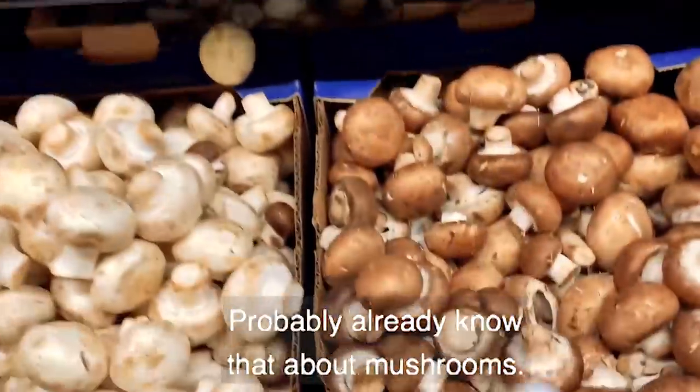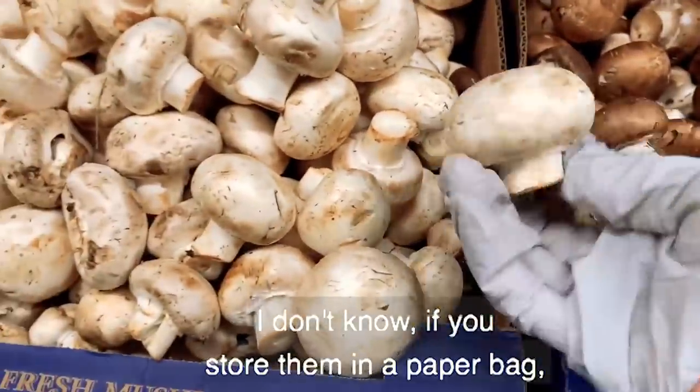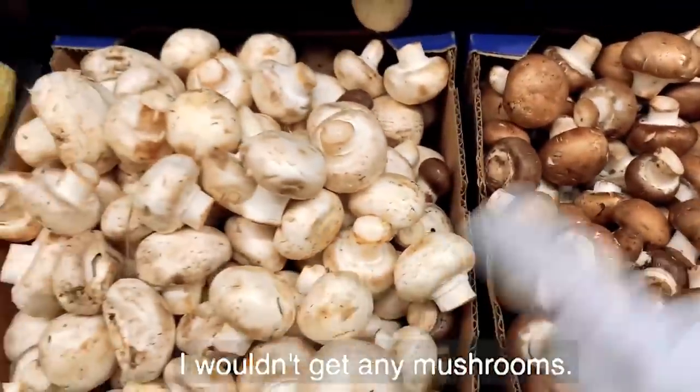You probably already know about mushrooms — these get a slimy skin quickly. If you store them in a paper bag, that helps a little, but still, unless you have something you're going to make in the next week, I wouldn't get any mushrooms.